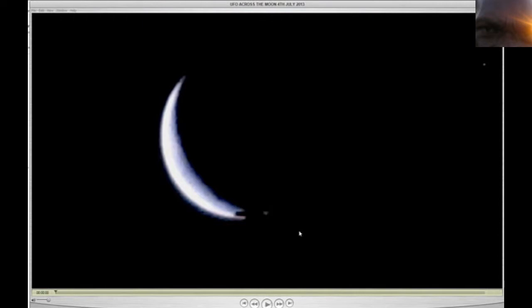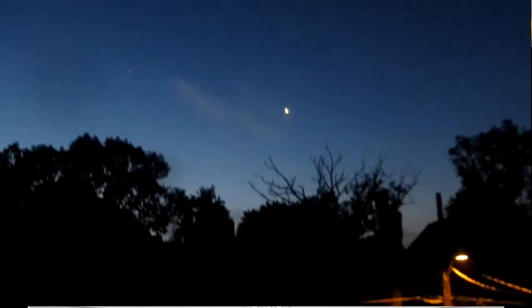Earlier this morning, right around 3:45, I woke up and looked out my window. And as you guys know, those two trees in front of my house — right above them, I seen the moon. The new moon.